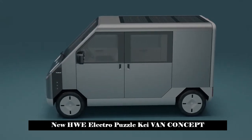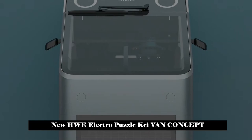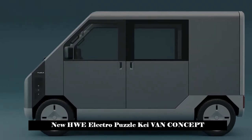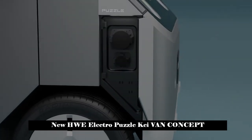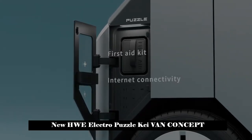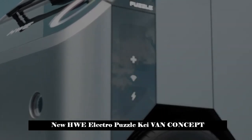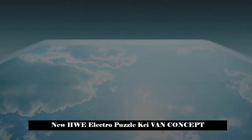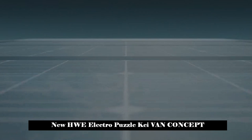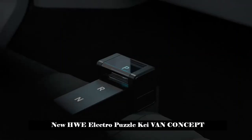This small commercial van with a puzzle-inspired design is expected to go into production in 2025, with a strong focus on sustainability, connectivity, and social contribution. Following its concept reveal at the Japan Mobility Show last month, the Puzzle is on its way to New York, where HW Electro confirmed its intention to launch the vehicle in the North American market.